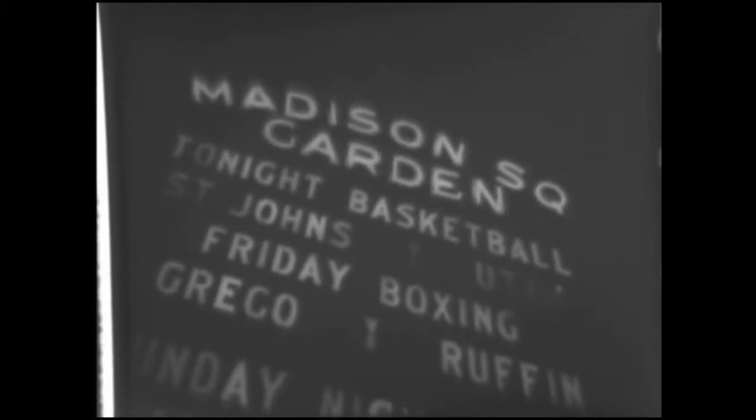And now Madison Square Garden, New York, with Utah's name in lights for another game with St. John's. This is big league basketball.